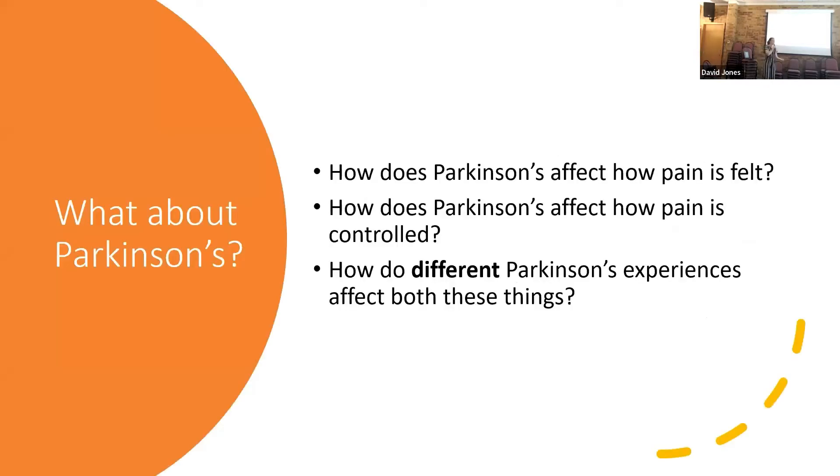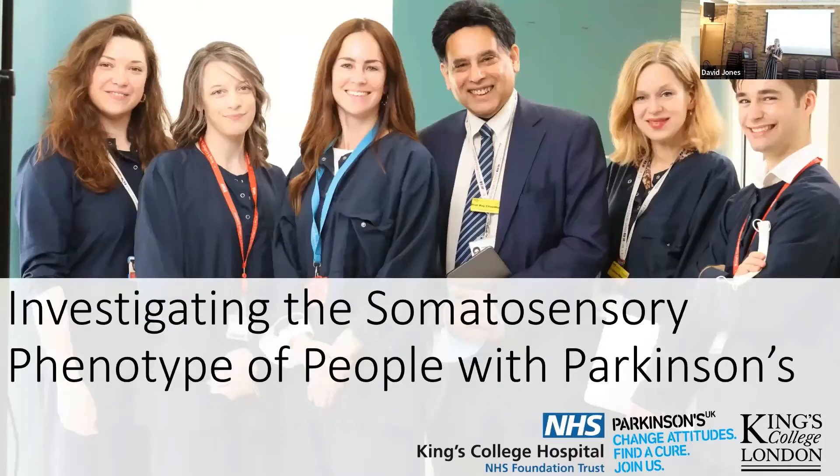So what about Parkinson's? What does that have to do with Parkinson's? How does Parkinson's affect how pain is felt and controlled by the body, and how do different Parkinson's experiences affect both of these things? This brings me to a study I'm working on at the moment with the awesome team at King's College Hospital and King's College London. We have Dr Kirstie Bamster, who is the principal investigator of the study on the university side, and Professor Ray Chaudhry, who runs the Movement Disorders Clinic at King's on the hospital side. We are working together to look at pain in Parkinson's and figure out what's going on with these issues.